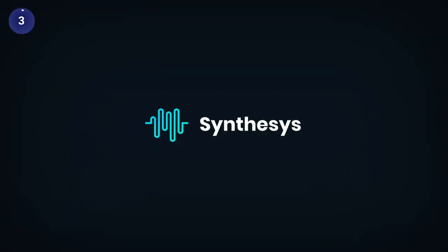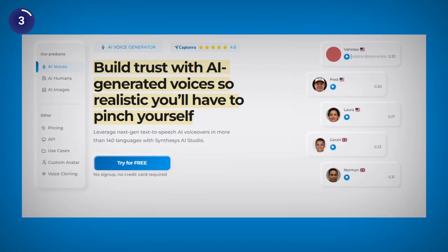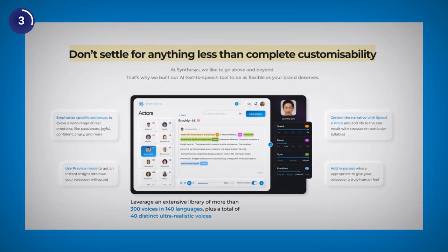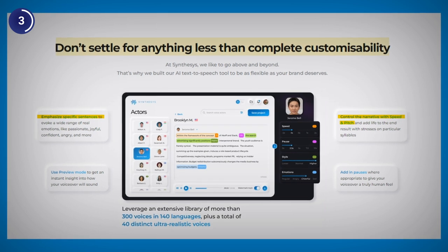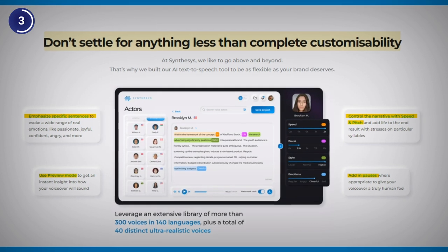Coming down to the third AI voice generator on our list, Synthesys, which is a powerful tool that uses real human voices to create realistic and engaging voiceovers. To use Synthesys, you just need to type or paste your text, choose a voice and click on generate. You can adjust the pitch, emphasize key points, add pauses and emotions. You can also preview the voice before generating the voiceover.